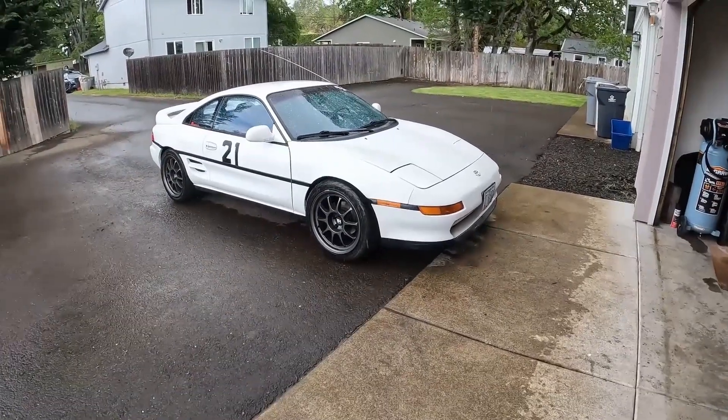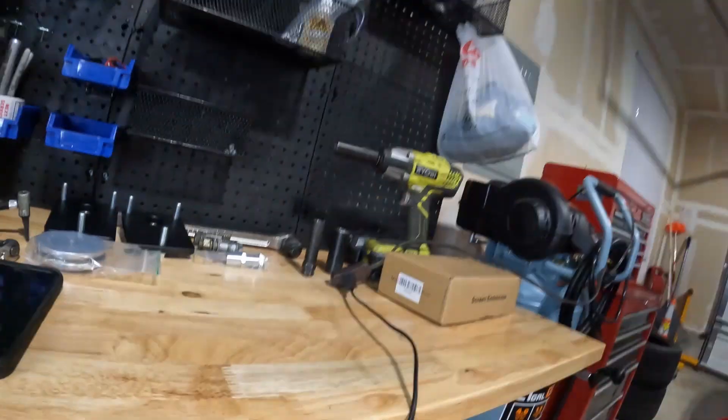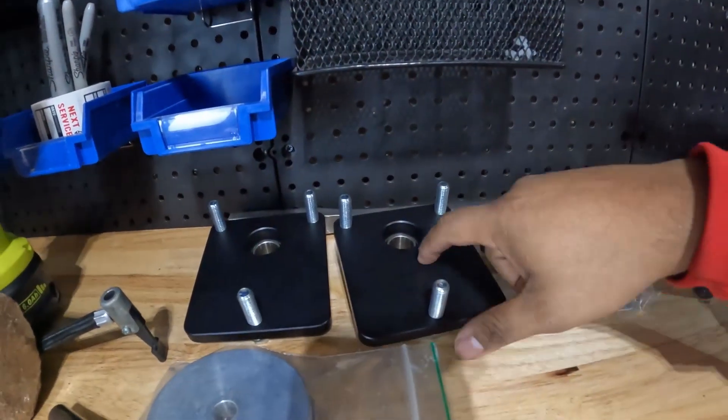Now on to the white MR2. That car has actually been really good and reliable. There are two things I plan on doing to it. Number one: I got top hats for the car — I'll make a video when I install those. I only got them because they were on sale; it's something I was going to do before but never got around to. When I saw they were 50 bucks off I was like, why not?